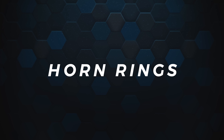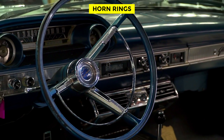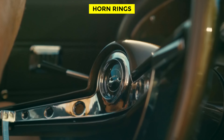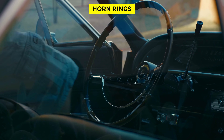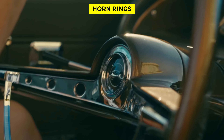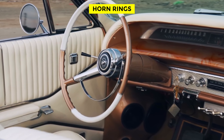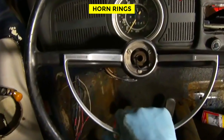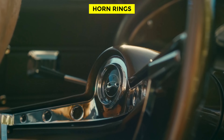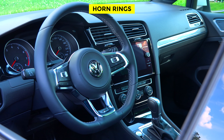Horn Rings. Horn rings were originally considered a safety feature, and they were also designed for convenience. Previously, the driver had to completely remove one hand from the steering wheel to press the button in the center to honk the horn. The horn ring was designed so both hands could remain on the wheel, and with a stretch of a finger or thumb, the driver could honk the horn. With the addition of driver's side airbags, the horn ring started fading away, and a button was integrated into the steering wheel.